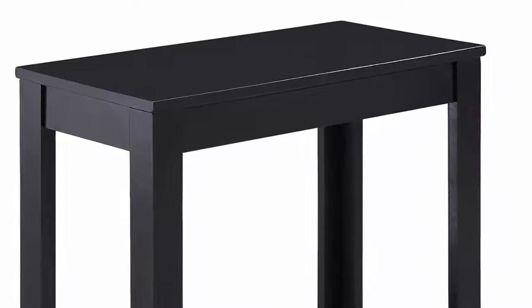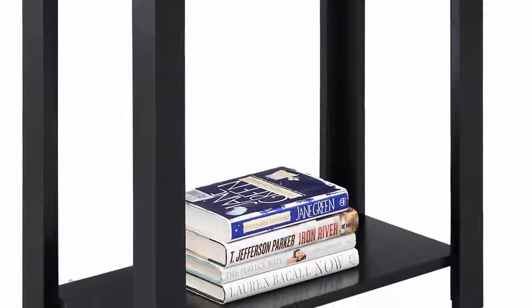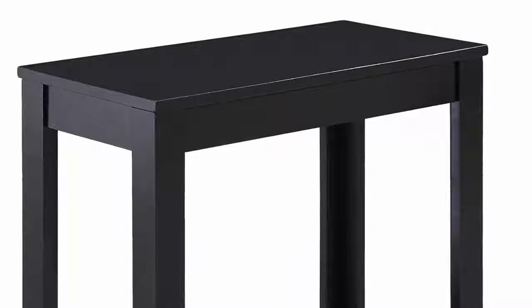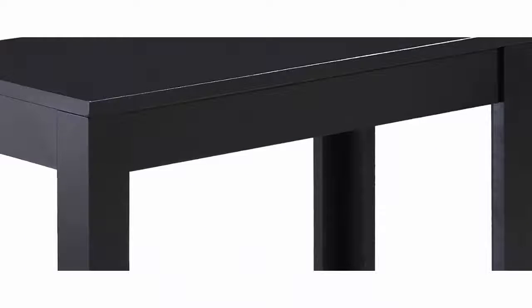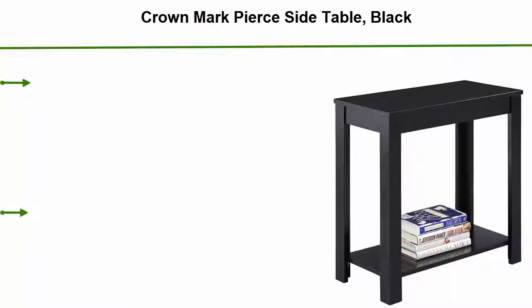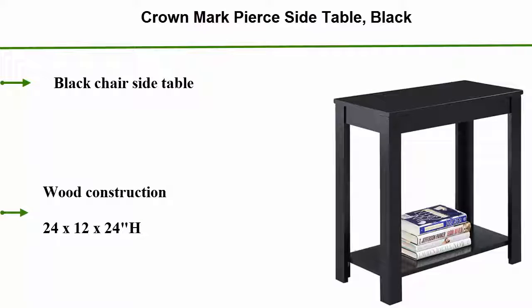Number 4: Crown Mark Pier Side Table, Black. Black chair side table with wood construction. Dimensions: 24 x 12 x 24H.